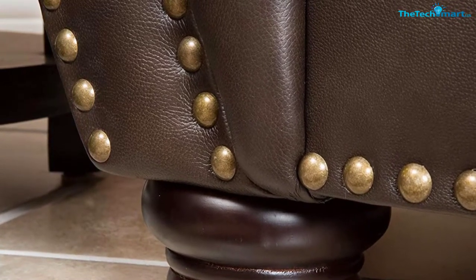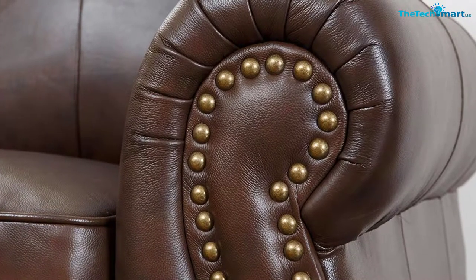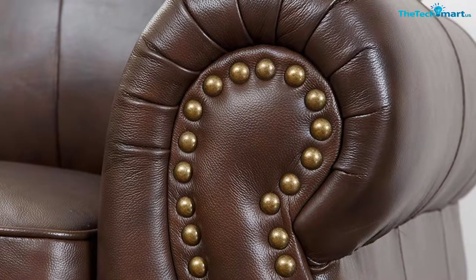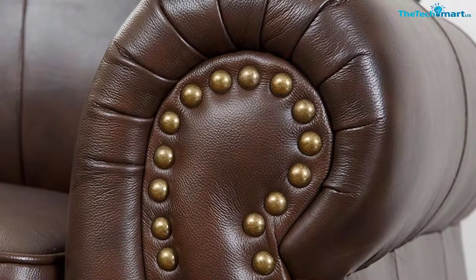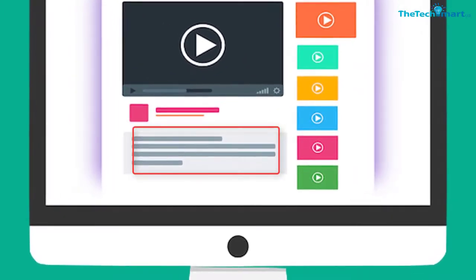With the multi-tone dark brown finish, you will definitely like this armchair. Something else that you will love about this chair is the high resiliency 2.0 density foam which offers added support and luxury. Check out the description for more information about this product and the latest price.